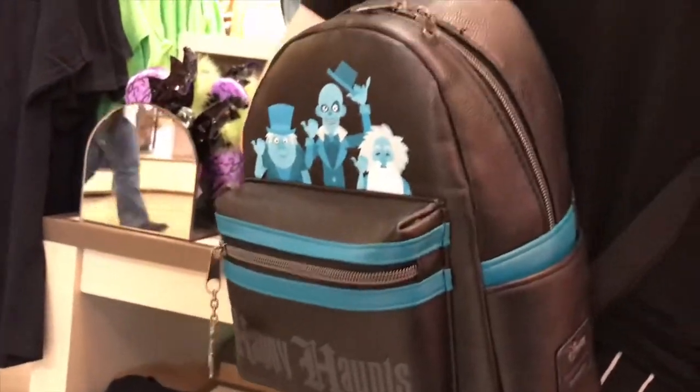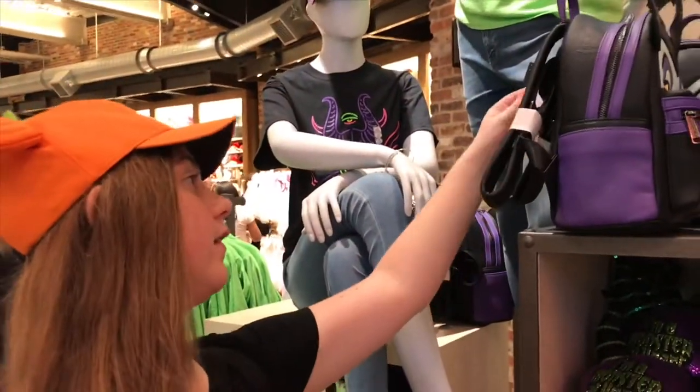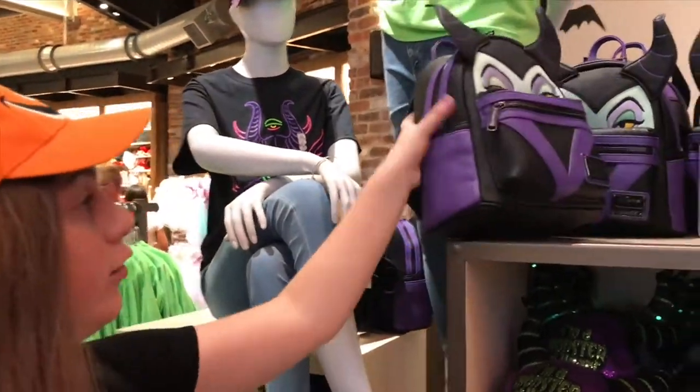You got the Haunted Mansion Loungefly one. This one right here is $80 and it looks so cool.